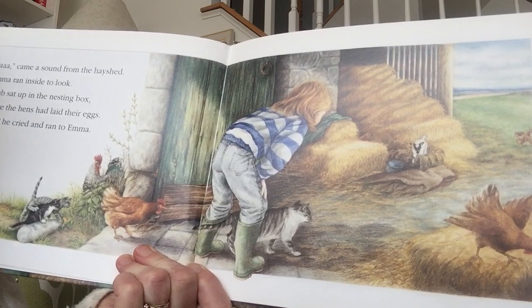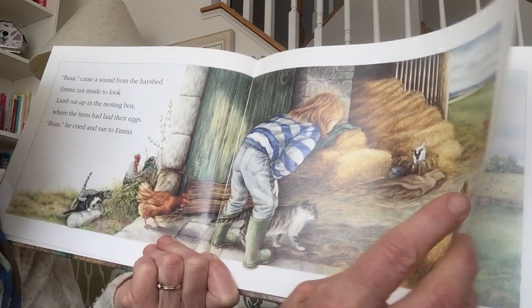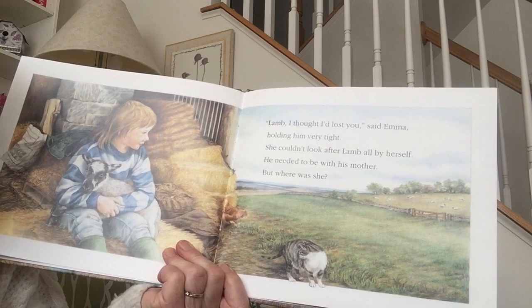Came a sound from the hay shed. Emma ran inside to look. Lamb sat up in the nesting box where the hens had laid their eggs. He cried, and he ran to Emma. Here he is. He was staying nice and cozy, wasn't he? Lamb, I thought I'd lost you, said Emma, holding him very tight.